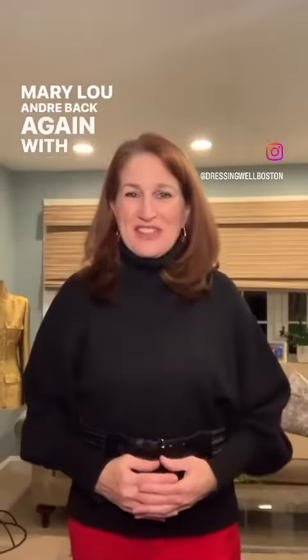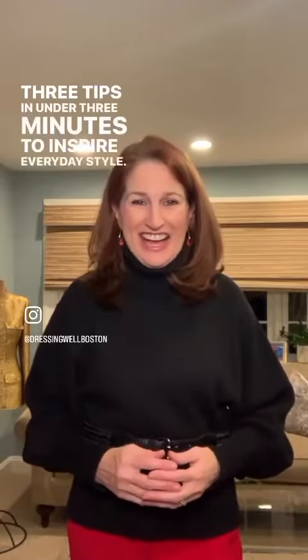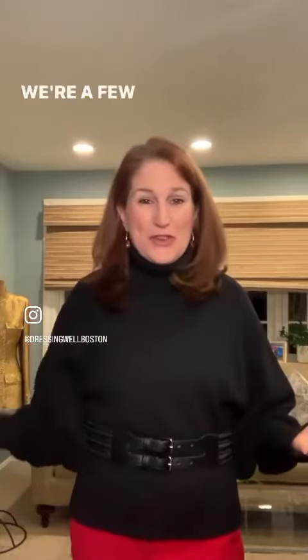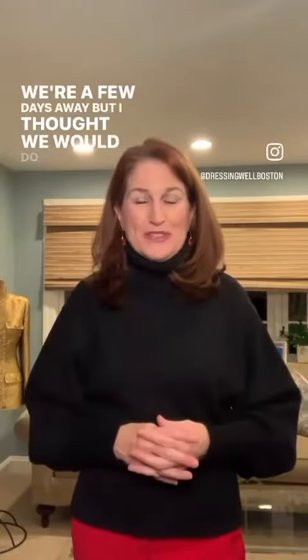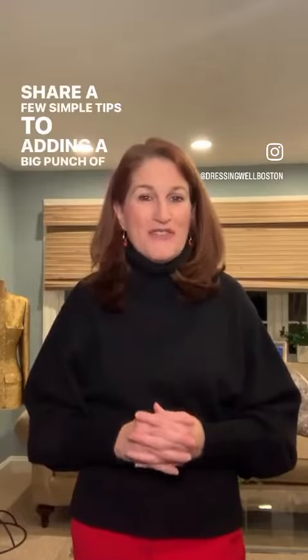Hi everyone, Mary Lou Andre back again with another edition of Dressing Well Wednesday — three tips in under three minutes to inspire everyday style. Happy Valentine's Day weekend! We're a few days away, but today we're sharing a few simple tips to add a big punch of Valentine's Day style to your wardrobe.